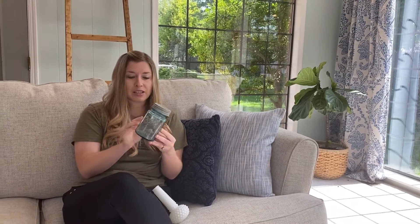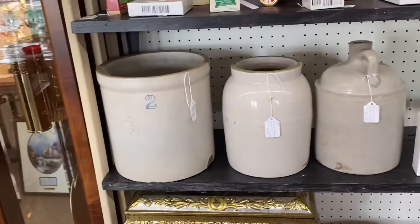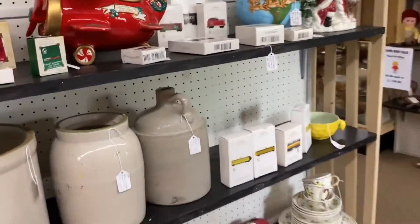I also look for vintage blue Ball jars — I love the color and just think they're really neat. I also look for crocks; I love vintage crocks and like putting plants in them and using them for decoration around the house. I'm always on the lookout for wooden vintage dough bowls, and I love anything brass — brass candlesticks, and I just got a set of brass salt and pepper shakers. Old vintage clocks are fun too.